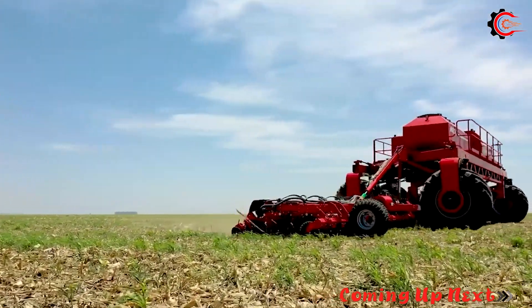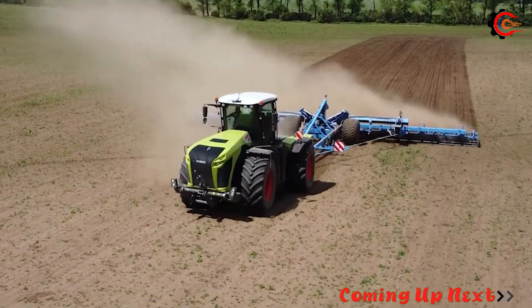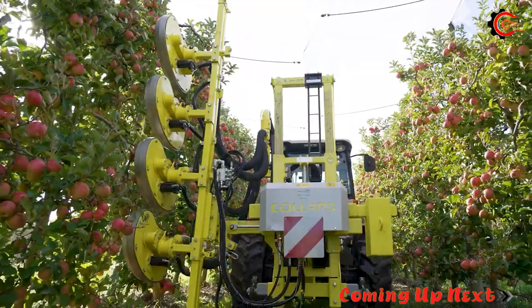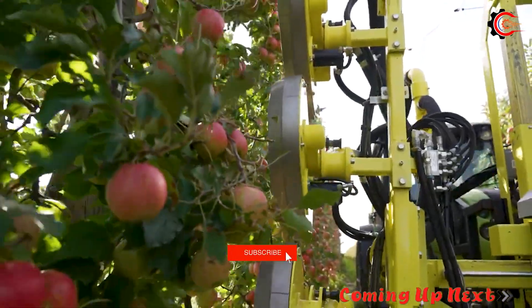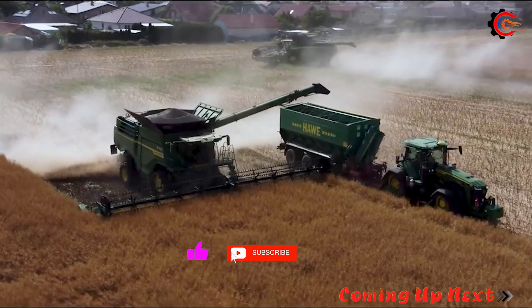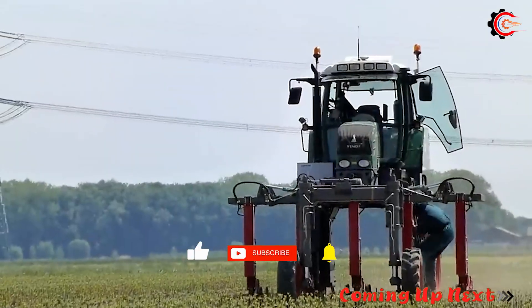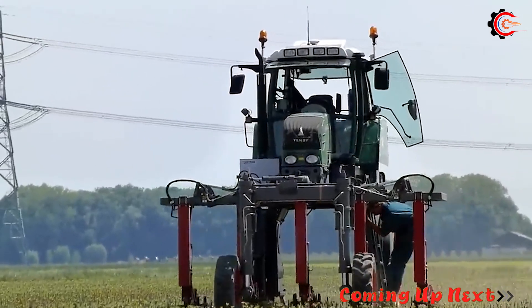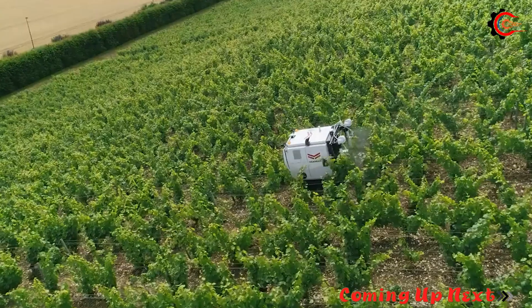Today, we will explore how modern agricultural machinery has propelled the remarkable development of the farming industry and brought immeasurable benefits. Get ready to step into this magical world, where unique and groundbreaking technologies have transformed mundane tasks into exciting experiences. Together, let's uncover the incredible possibilities that agricultural machinery offers.